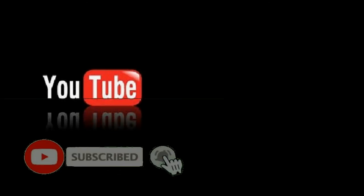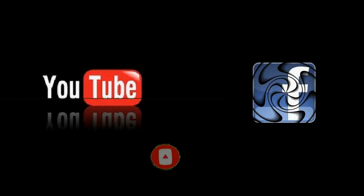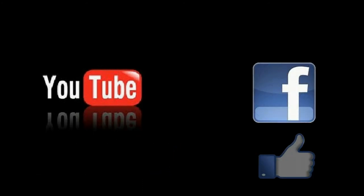If you have enjoyed this video, please support by liking and subscribing to this YouTube channel. If you're watching on Facebook, please like and share this video with your family and friends. As always, thank you for viewing.